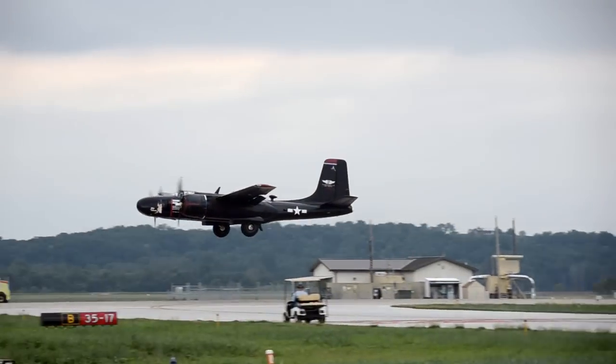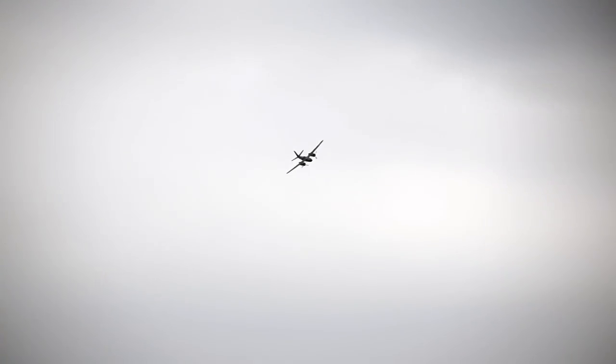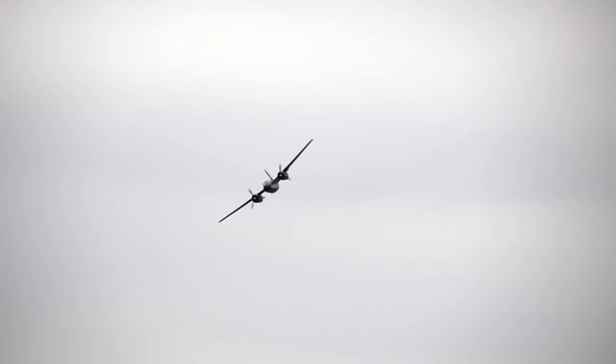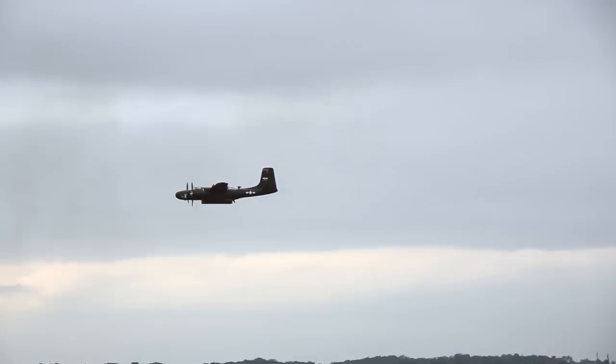The B-26 — is it on the bombing run yet? He is, up and to the right, here he comes down runway 17. Bomb bay doors open — let's see — oh my gosh, let's see if these bomb bay doors are open. Yeah, they are! Wow!